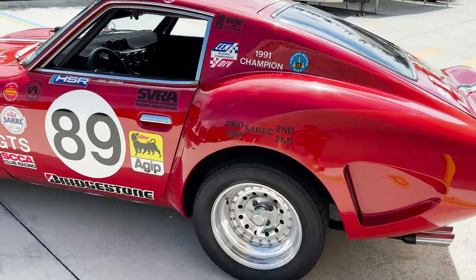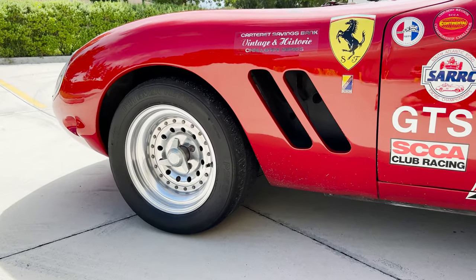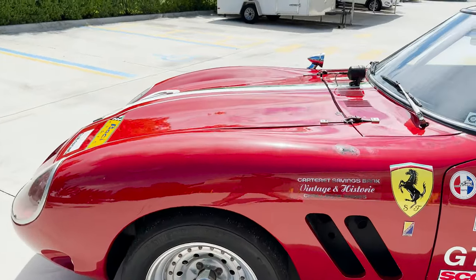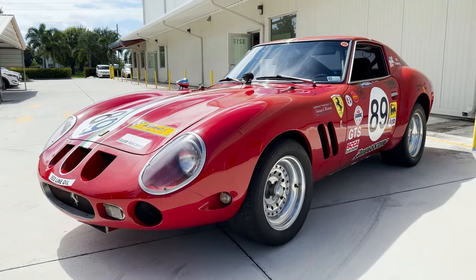These cars are rather rare with the Alpha body, but specifically, this one is believed to be the only one in existence known to be formally approved by a nationwide racing sanctioning body such as the SCCA.